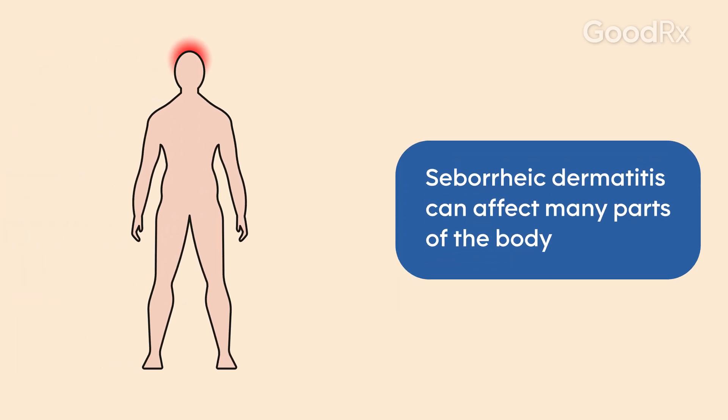Seborrheic dermatitis can affect other areas besides the scalp, including around the central chest, the genital area, and the central face.